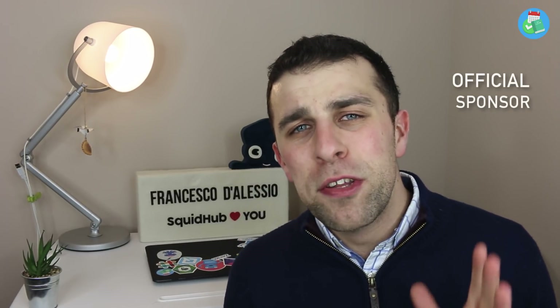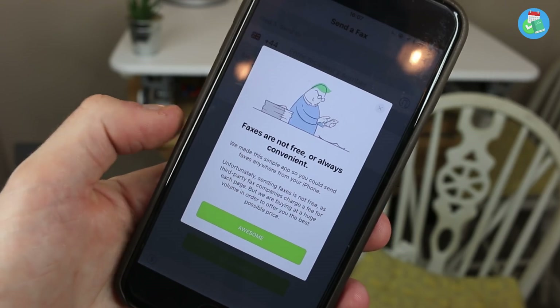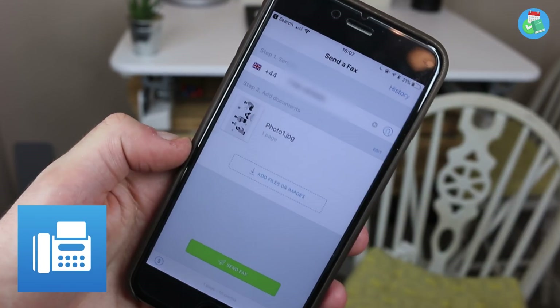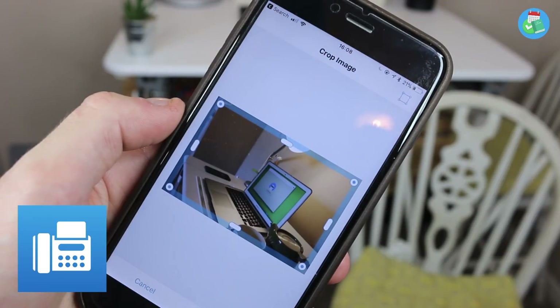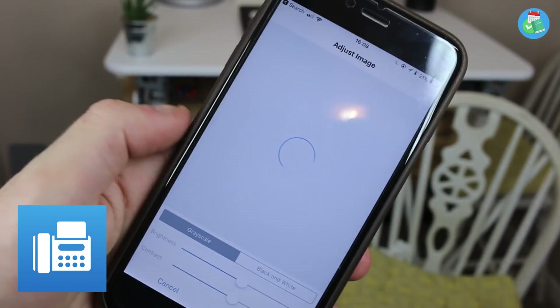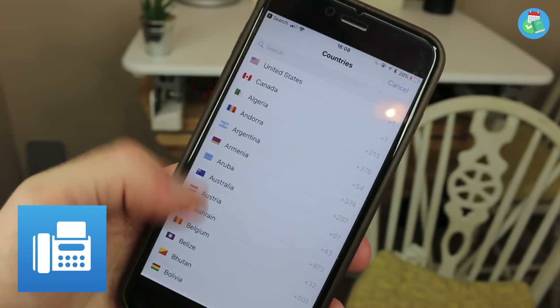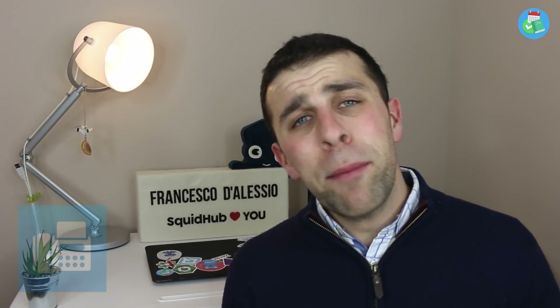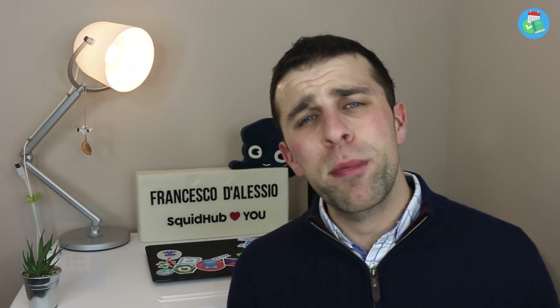Just before we dive into the apps of the month, I wanted to thank our sponsor for January, which is Fax App. Fax App is a powerful faxing application and for those who still fax, this is an ideal resource. It's really simple — you can scan in any documents or bring them in from your camera roll. It only costs about 25 cents to send a full page in fax format. The application is available on the App Store.